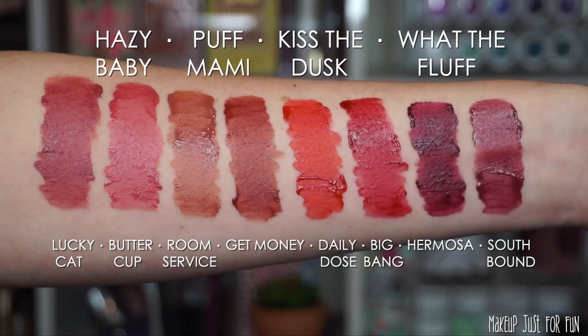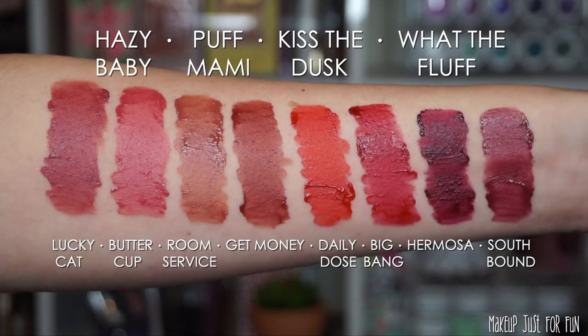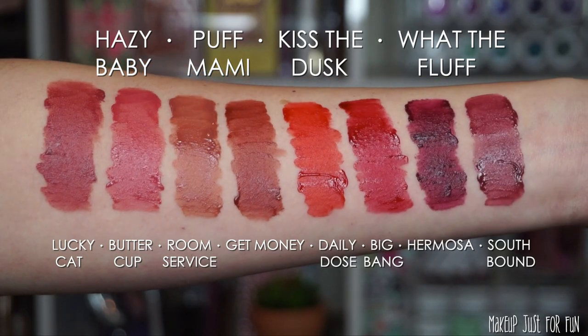Kiss the Dusk has the reds: Daily Dose and Big Bang. Then the two deepest shades are in the What the Fluff duo — it has Hermosa and Southbound. For the comparison swatches, I tried to group these into the most similar color families, mixing the new permanent shades in with the Midnight Masquerade and the Lunar New Year shades as I saw fit to compare them.